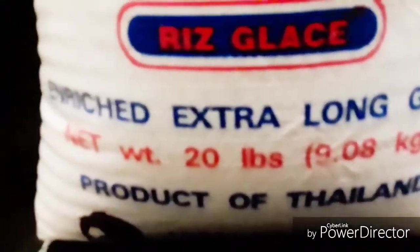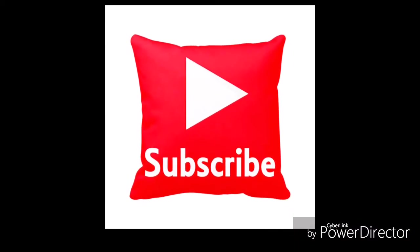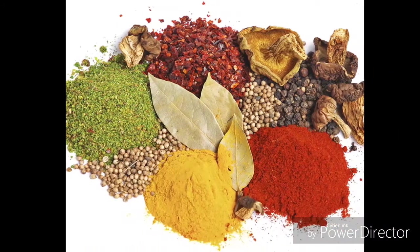Thumbs up if you liked this video, and don't forget to subscribe if you haven't done so. Please share this video with your friends and family. If you have any questions for me, do not hesitate to post your comment down below and I'll try my best to respond. Thanks — I'll see you soon with more videos, bye!